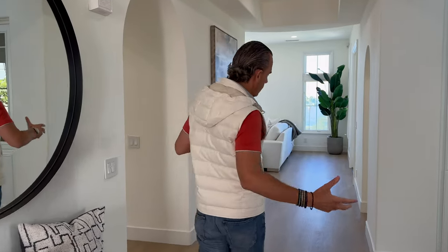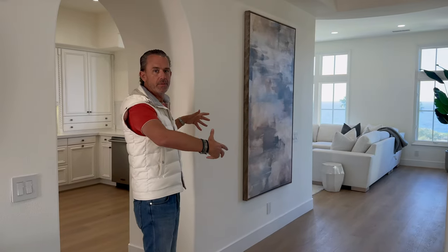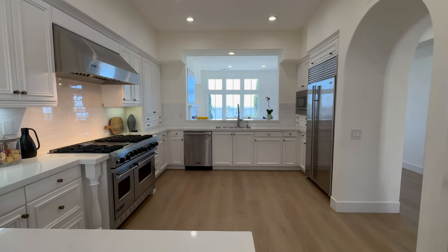All new wood appearance flooring throughout. There were some columns with sort of that heavy Tuscan vibe reminiscent of the early 2000s. The kitchen is very, very spacious. We're right around $8 million.